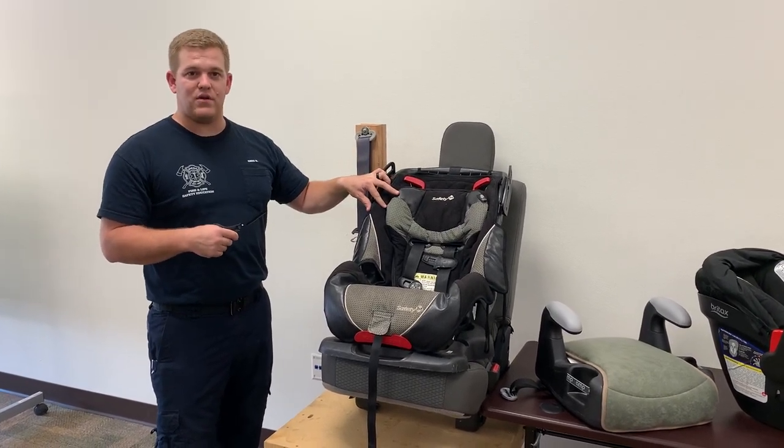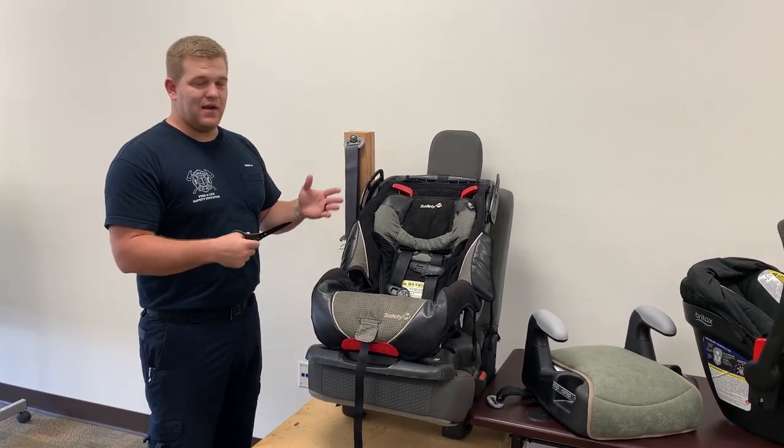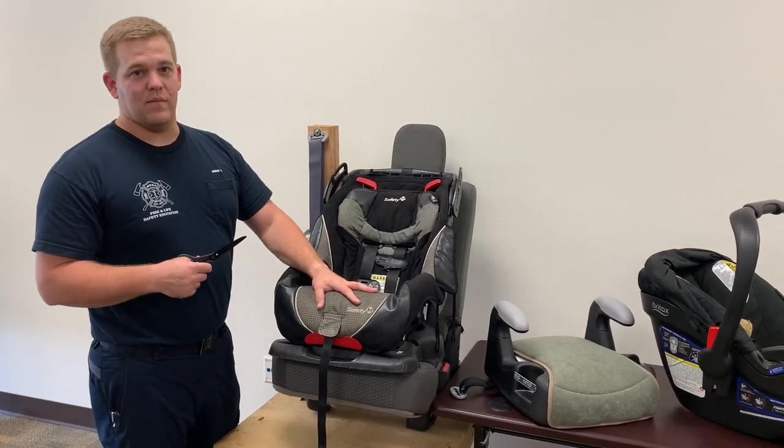Car seats generally expire about six years from their date of manufacture. Make sure to check the owner's manual of your car seat to see for sure when they expire, or if they've been in a crash, to get rid of them. By cutting the straps we can ensure that nobody else is going to be using them, and then go ahead and throw it in the garbage.